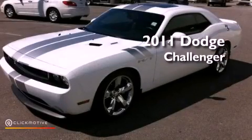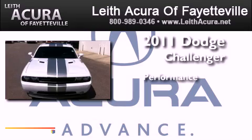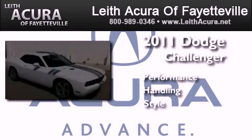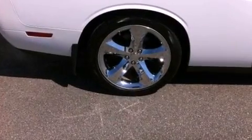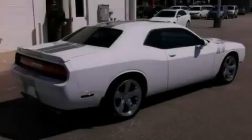This is a 2011 Dodge Challenger. Its top features include a limited slip differential, keyless go, and traction control and stability control systems.